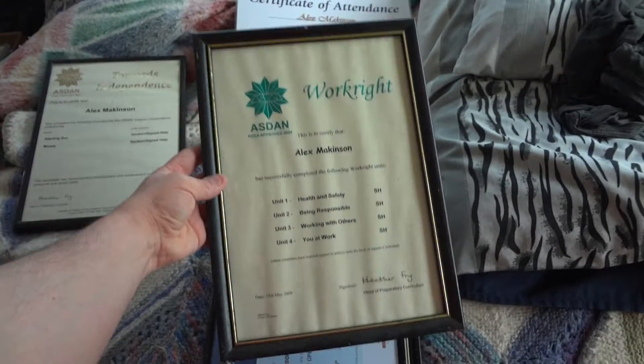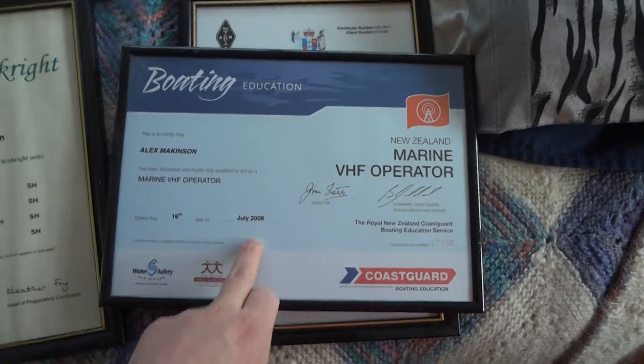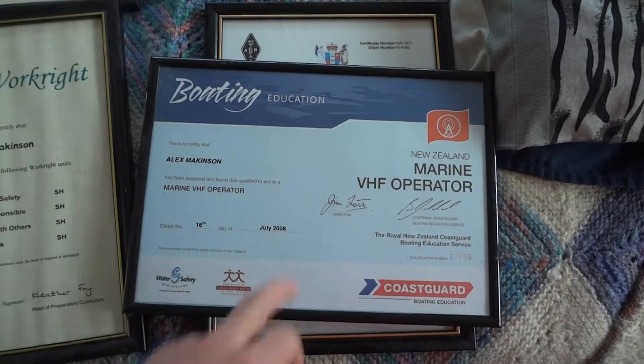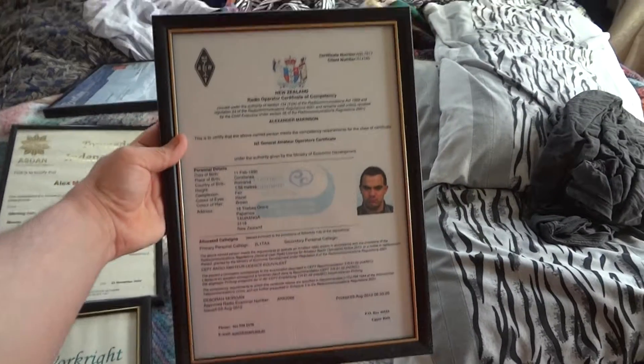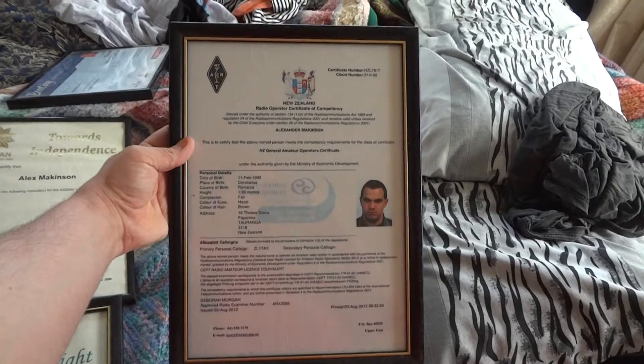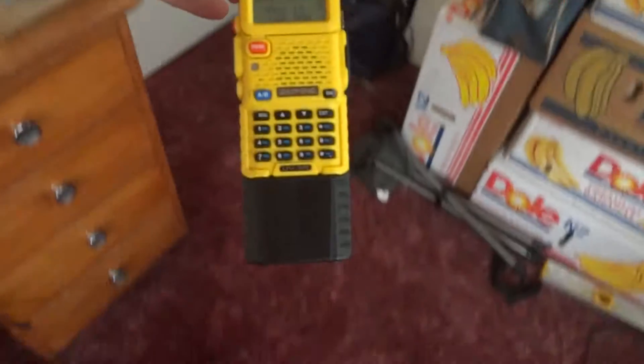My marine VHF operator certificate, which I did back in July 2008 — I'm renewing that one. And also my ham radio certificate that allows me to work on an amateur radio, which is this one here.